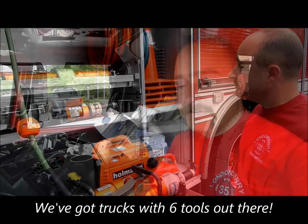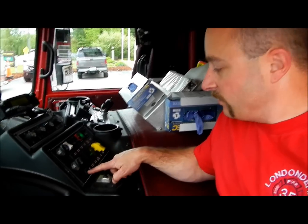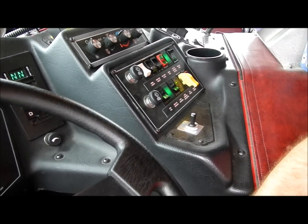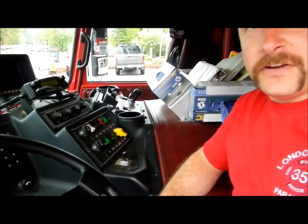To power up the heavy rescue and get the XRT tools running, it's very simple — just one button labeled 'Generator PTO.' Kicking that up brings the engine to high idle, engages the PTO section of the transmission, and everything is live and ready to go.